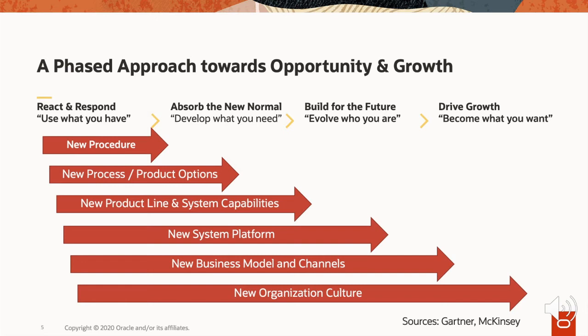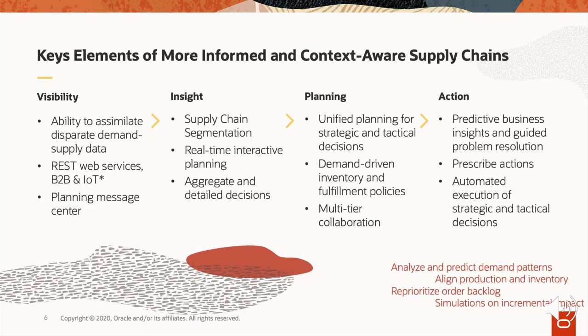The key point is that these initiatives have different timelines — the more structural the change, the longer it takes. If you wait to exit one phase before working on the next, it will simply be too late. So if you want to become a resilient business, you have to be investing now. The four connected aspects required for any successful supply chain initiative are visibility, insight, planning, and action — each must flow to the other in a holistic, connected digital thread.